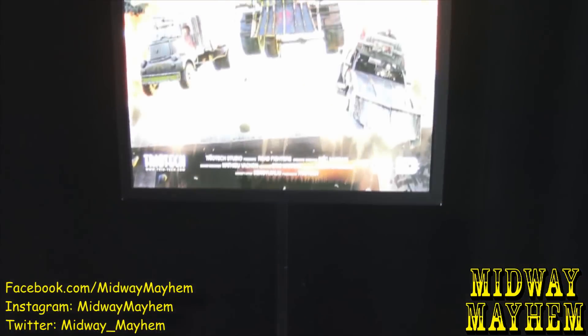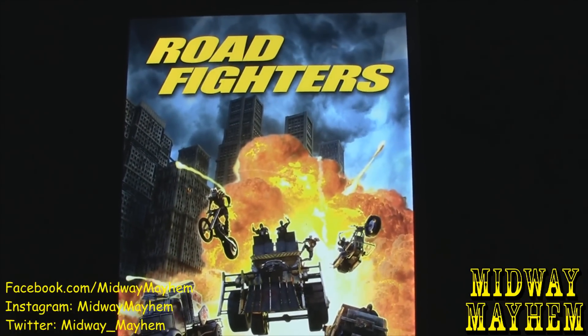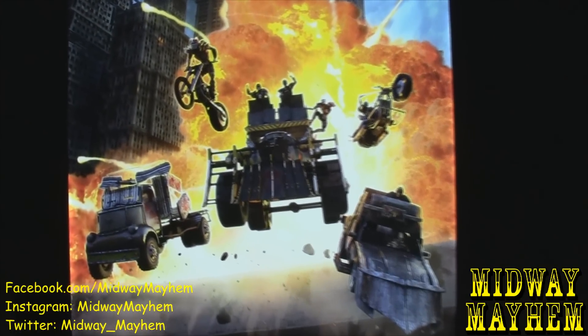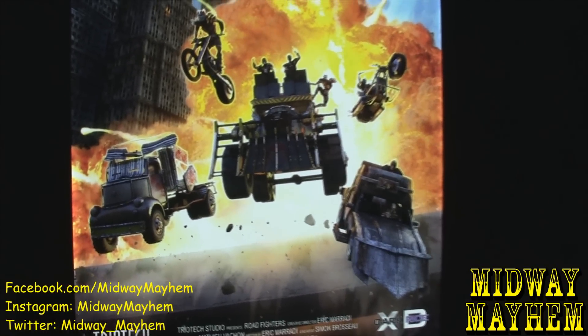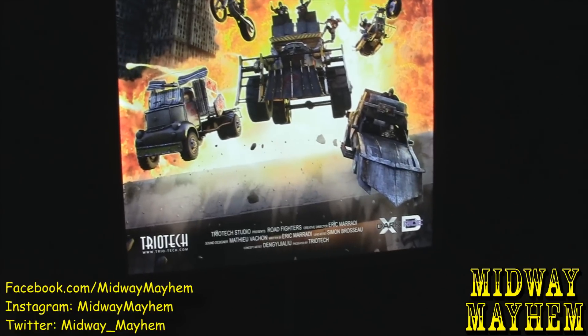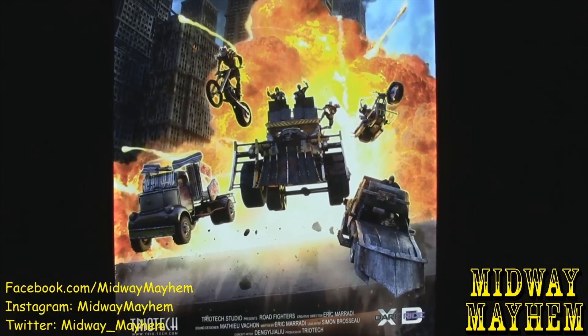There is an option for a couple of different films. They have one called Road Fighter, and another that looks almost like a Mad Max kind of thing. That is the beauty of these theaters — you can flip a switch and change the entire show for a brand new experience.